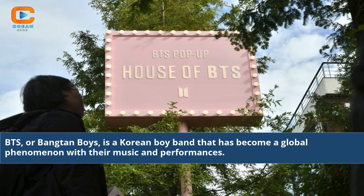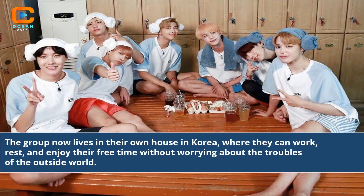BTS, or Bangtan Boys, is a Korean boy band that has become a global phenomenon with their music and performances. The group now lives in their own house in Korea, where they can work, rest, and enjoy their free time without worrying about the troubles of the outside world.